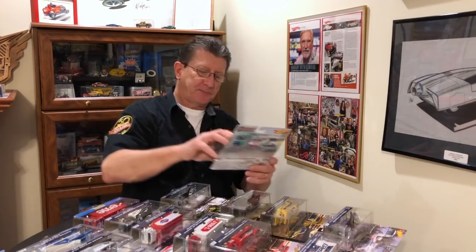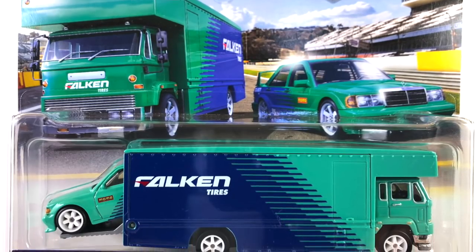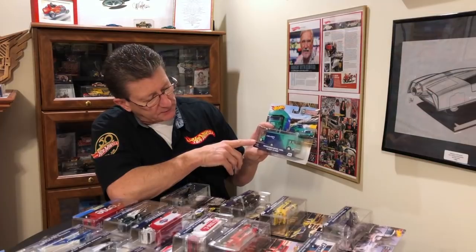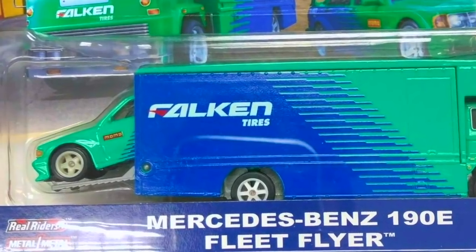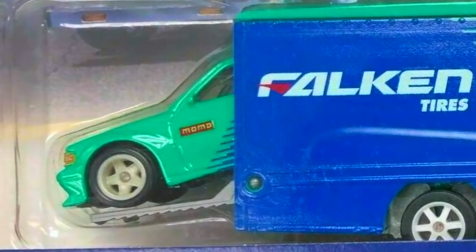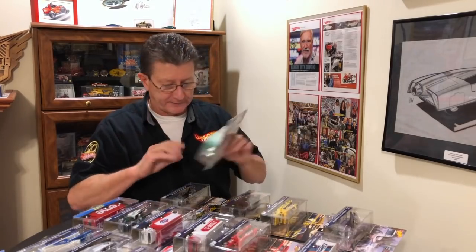Number ten is the Mercedes-Benz 190E in a Fleet Flyer. This one, the car came with two different wheels — these wheels right here, and another set that are white wheels but just a little bit different. So you really got to look and see which one you have. Pay attention if you're looking for variations — this one has a wheel variation on the car only.